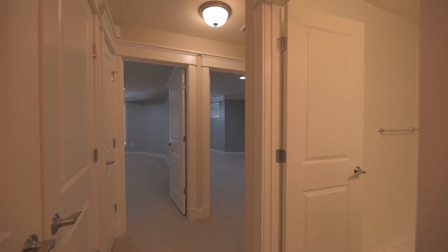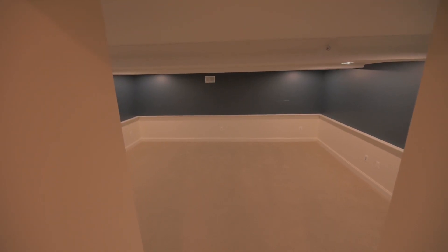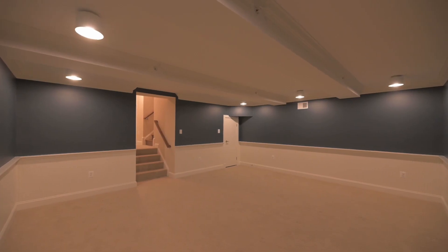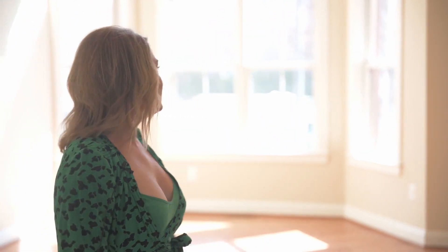Now we're going to head down to the basement, which is two bedrooms, one bathroom, over 1,000 square feet — really great space. I absolutely love the cozy living area down there, which will be perfect for watching movies and just hanging out. I am super excited, and we're going to close on it today at noon.